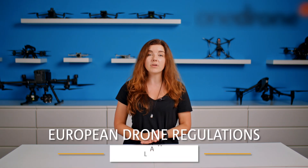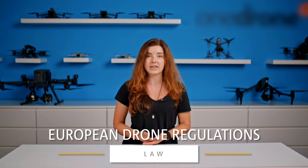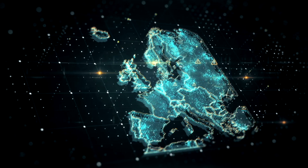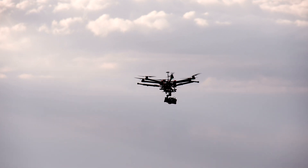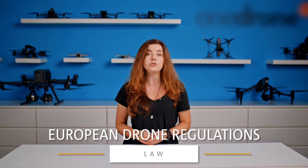The most important thing you have to do is to familiarize yourself with the European drone regulations. These may vary from country to country, and they may also vary depending on the type of aircraft that you are actually flying, so be sure to check on that.